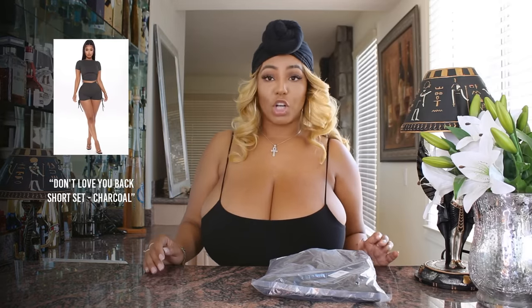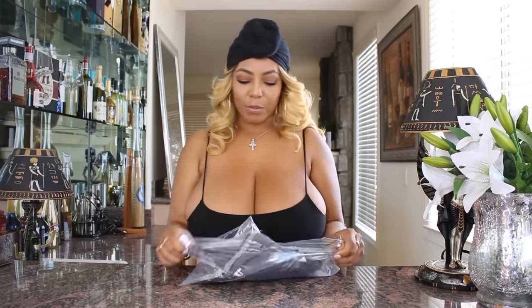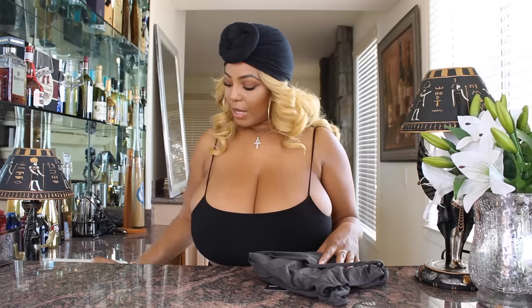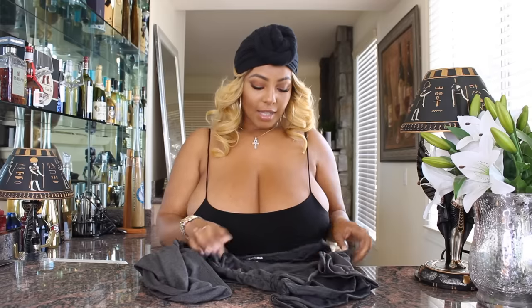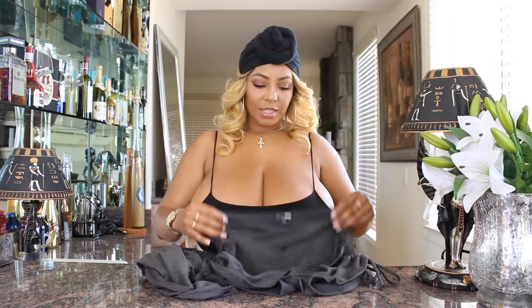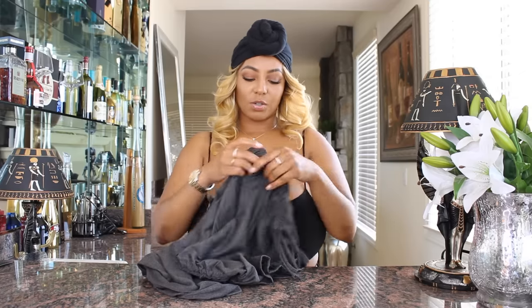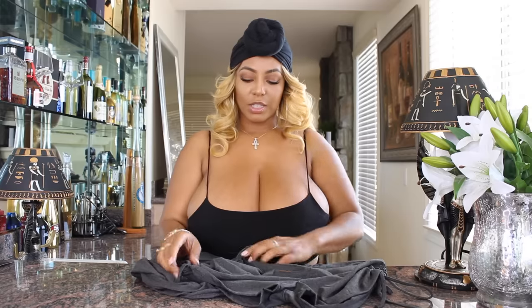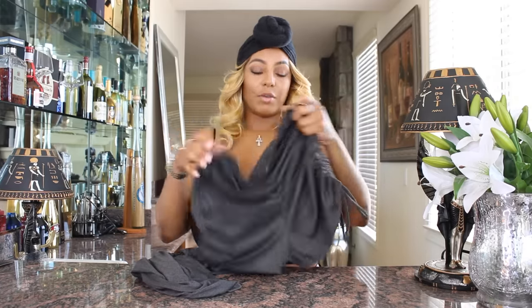The next one we're gonna try on is called the Don't Love You Back short set in charcoal, extra large. I kind of like when shorts have this V-cut in the front, so it cuts like this in front of your belly. It has the string on the side so you can pull it, and it ruches up giving you a shorter, sexier look. I like it — it has it on both sides.